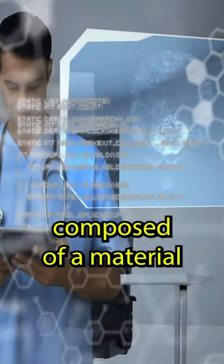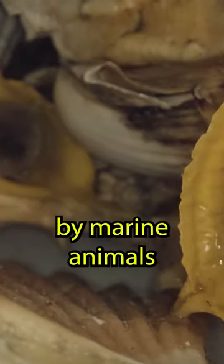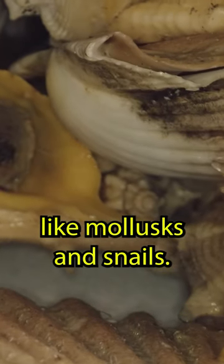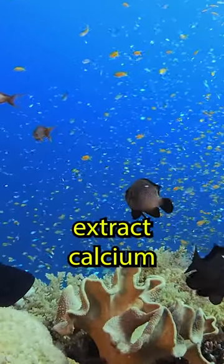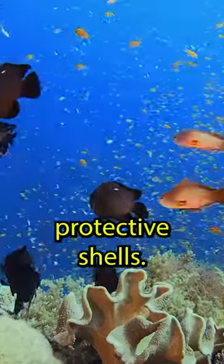Seashells are primarily composed of a material called calcium carbonate. Calcium carbonate is secreted by marine animals like mollusks and snails. These creatures extract calcium and carbonate ions from seawater and use them to build their protective shells.